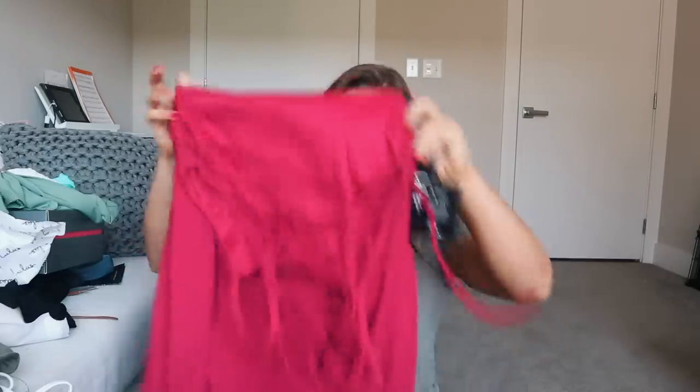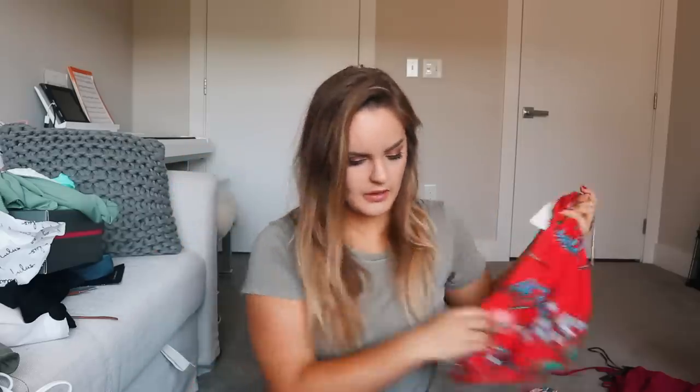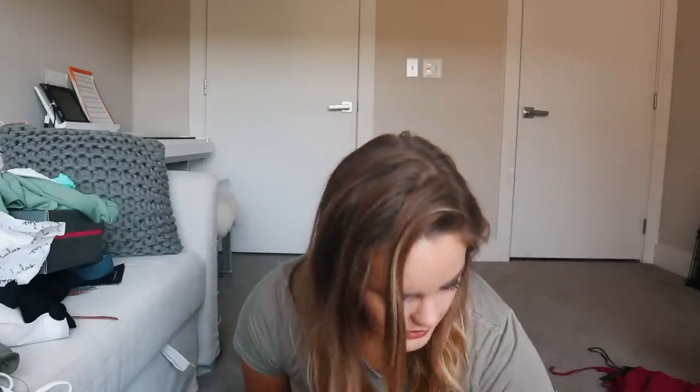I'll go ahead and tell you the sizes. The fuchsia dress is a medium, the light pink dress is a medium, the red set is a medium, and the Free People dress is a size eight.